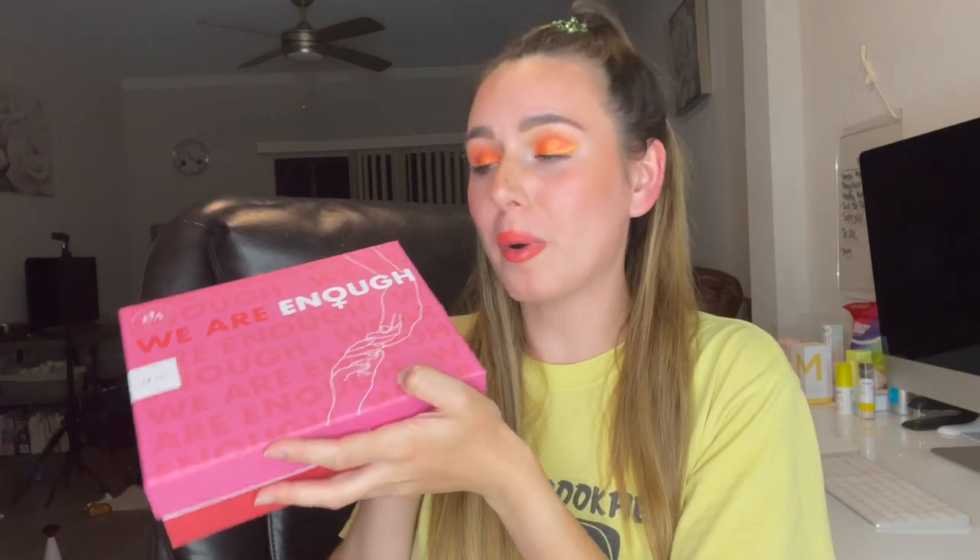Hey everyone, welcome back to my channel! For today's video we are going to be unboxing my Look Fantastic beauty box for March 2022. This came extremely late this month but I still got it during March, so I'm excited to open it and show you guys what I got.